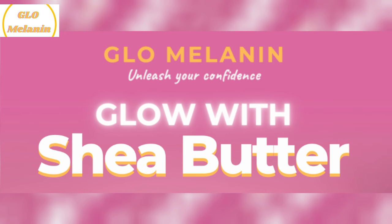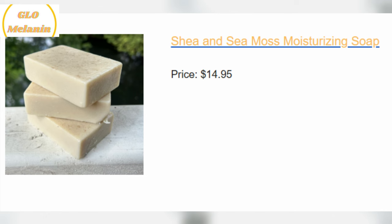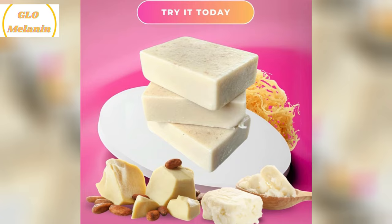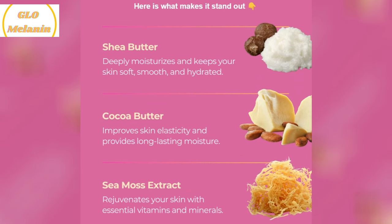One of the things that really impressed me is how well it works for eczema. I've struggled with eczema for years and finding a soap that doesn't irritate my skin has been a challenge. This soap is gentle enough for babies, so I knew it would be kind to my sensitive skin too. After just a few uses, I noticed my eczema flare-ups calming down and my skin felt much more comfortable and less irritated.